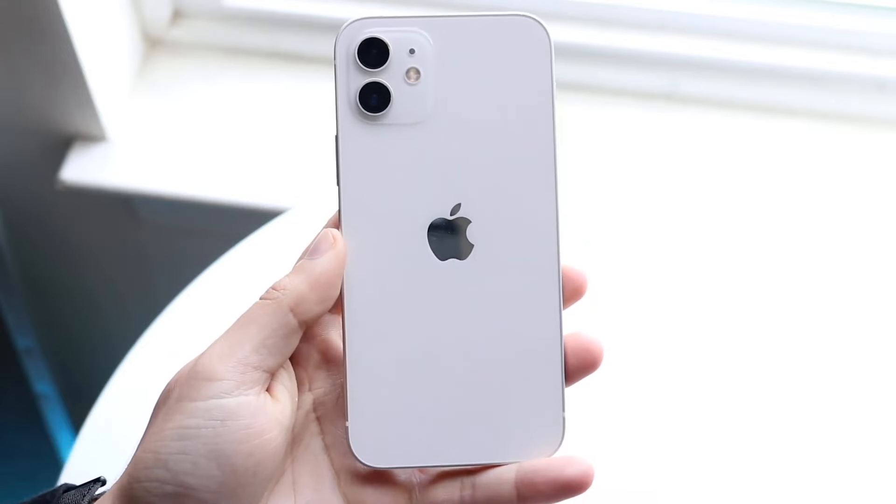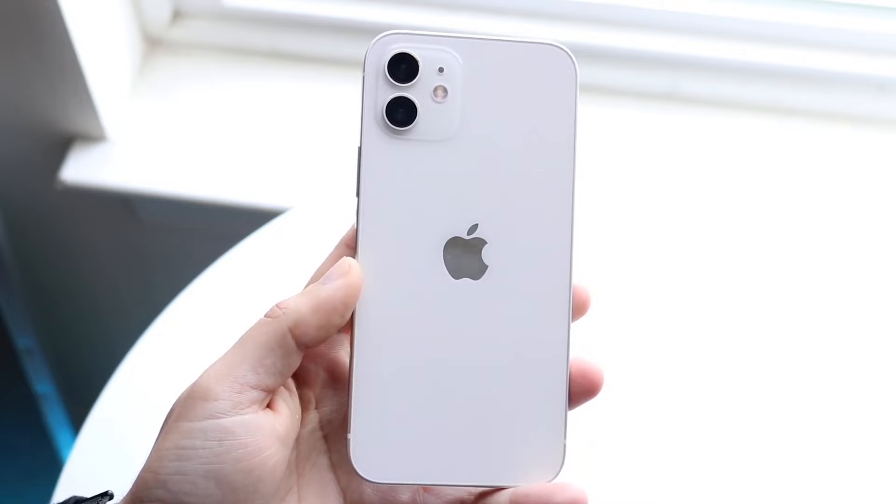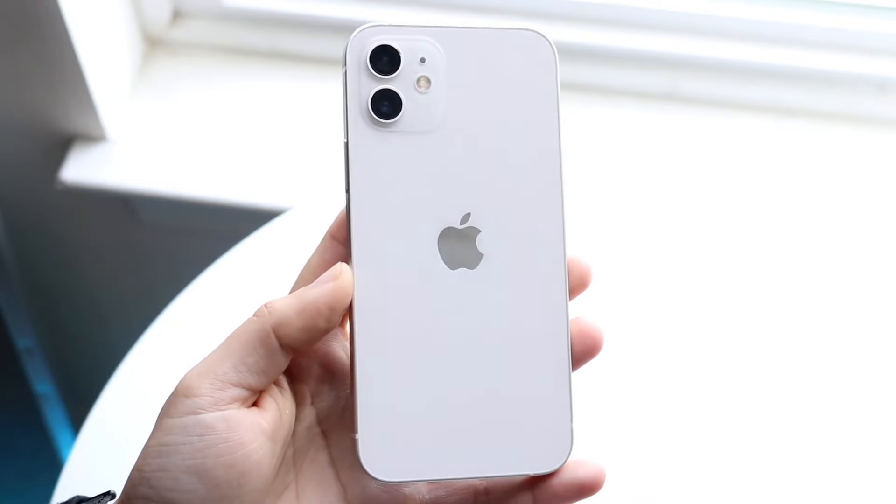If you want to pick up either one of these phones, links will be down in the description — you can get them from there and help support the channel. Starting off with the outside of both phones: